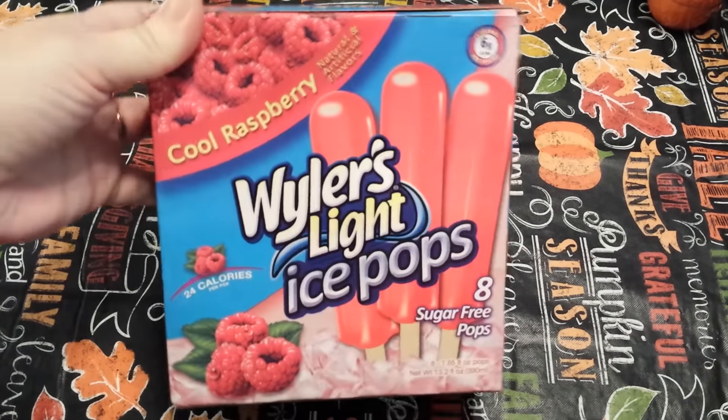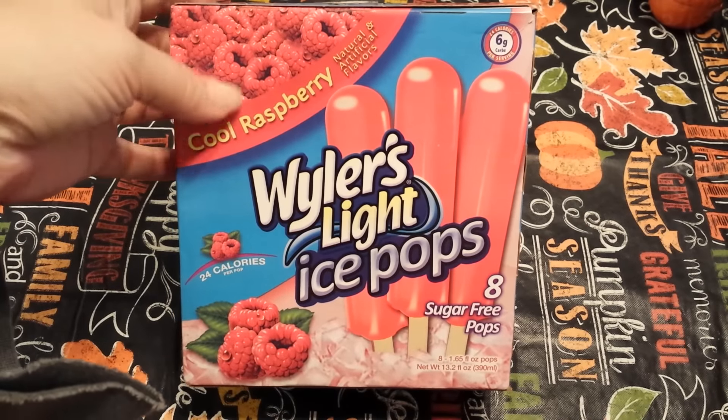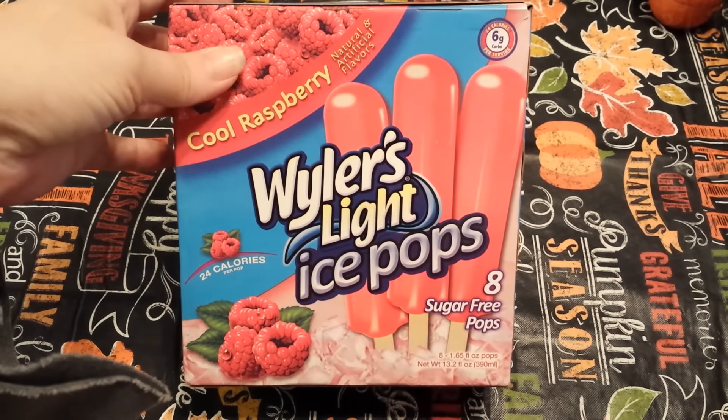First I grabbed another box — this is a repurchase for me. The Weiler's Light Ice Pops Cool Raspberry. There are eight sugar-free pops in there. I really like those.